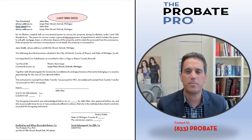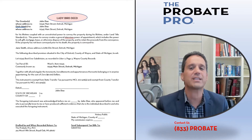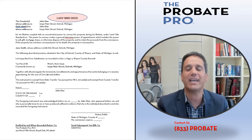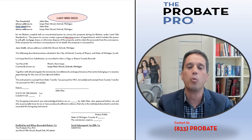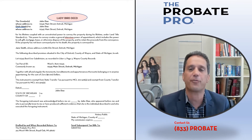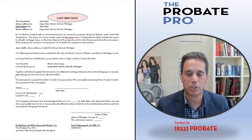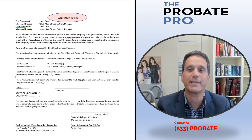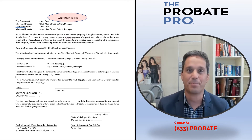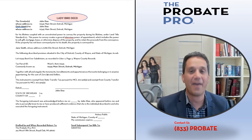There are some limitations to a ladybird deed — it's not the preferred method in all scenarios. We often prefer more extensive planning through the use of a will and trust for more flexibility. It may not be effective if there's a sizable unpaid lien relating to the real estate. In addition, if you give to more than one beneficiary on the deed, you may be forcing those people to own the property together, and if they don't get along or have different interests in the property, that could trigger a partition action. Contact your estate planning lawyer to see if a ladybird deed is right for you.